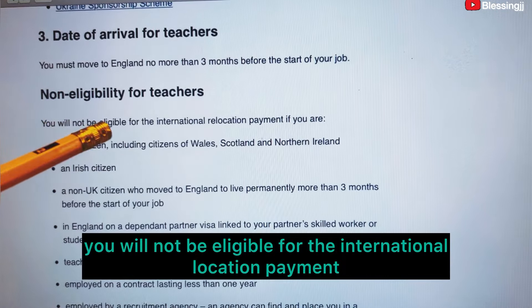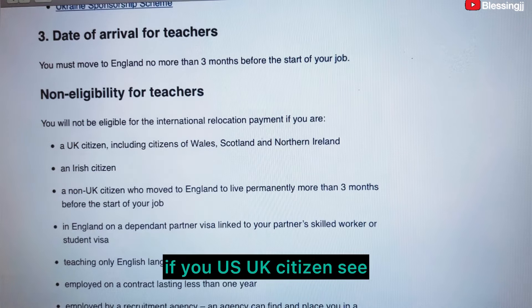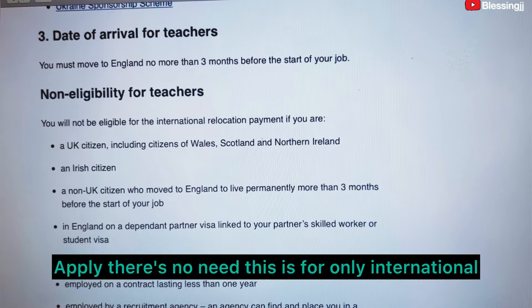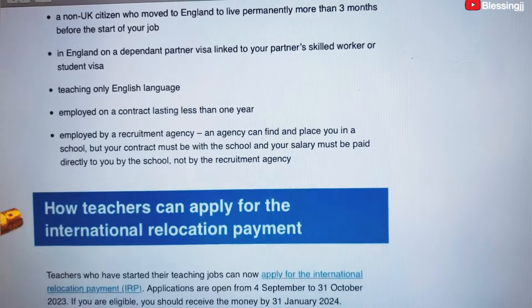Non-eligibility for teachers: you will not be eligible for the International Relocation Payment if you are a UK citizen. If you are a UK citizen, do not apply — there is no need. This is only for international teachers outside the UK.